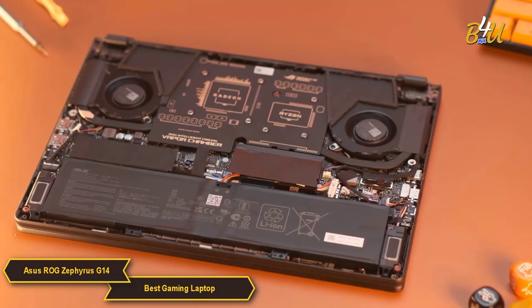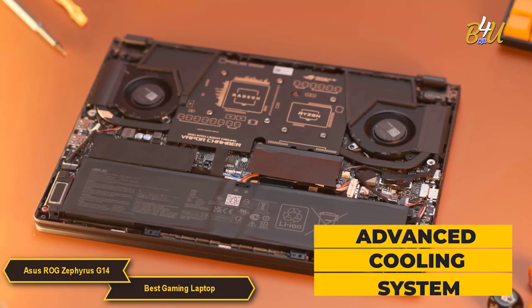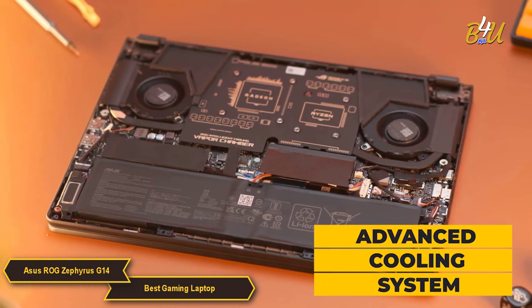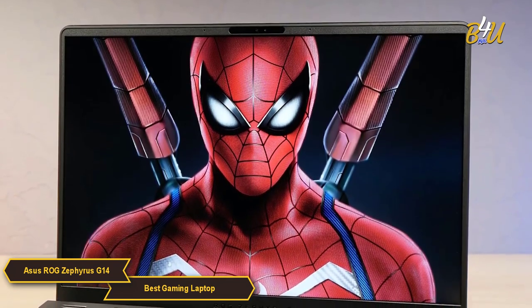ASUS hasn't overlooked the importance of cooling in this compact form factor. The Zephyrus G14 includes an advanced cooling system, ensuring the laptop remains cool and efficient under the pressure of heavy usage. This system's effectiveness is key to maintaining peak performance without disruptive noise.